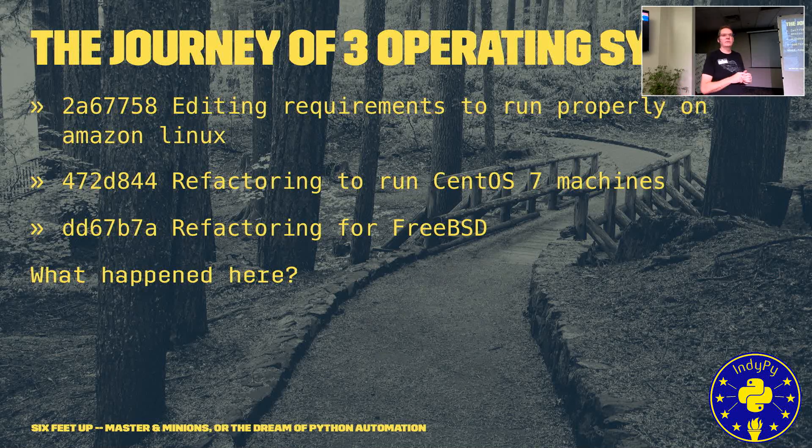These are actual commit messages from earlier this year. We initially tried to launch on Amazon Linux — figured we're on Amazon, we might as well use their version of Linux. We ended up refactoring to CentOS, then refactored again to FreeBSD, because FreeBSD actually had the most current versions of the packages in their packaging system and was the one we were most comfortable with. We were really only trying to go Linux to stay mainstream, but FreeBSD ended up being the better option.